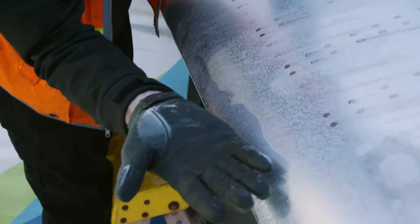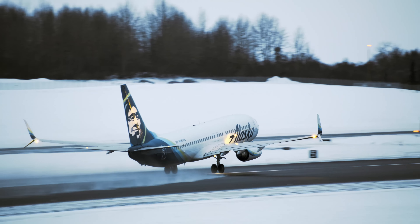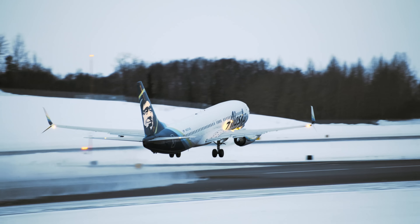Right now we found frozen contamination on the wing surface. Worst case scenario, you'll have insufficient lift on takeoff, causing an overrun on the end of the runway.